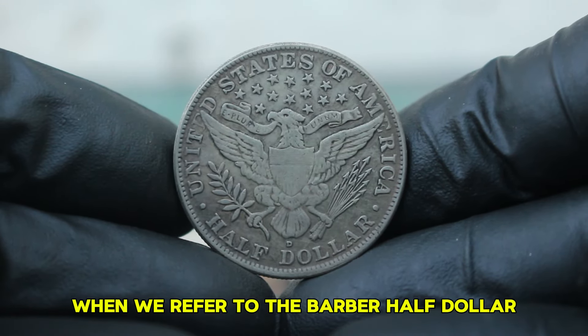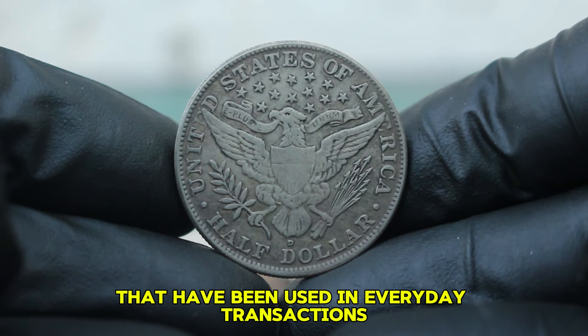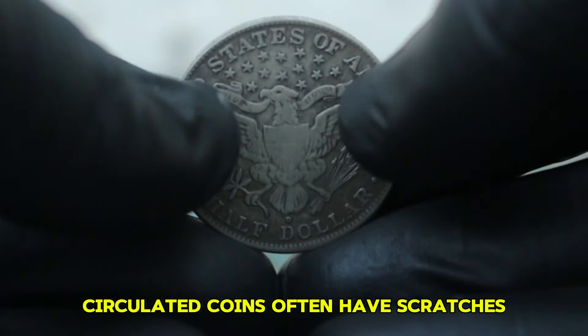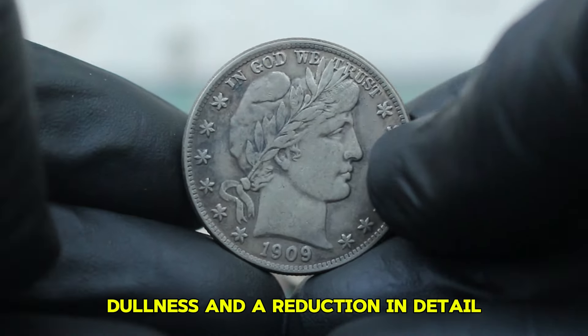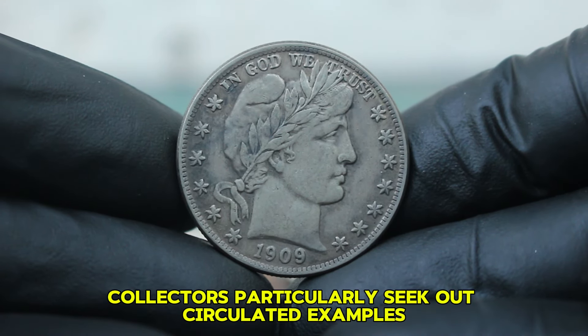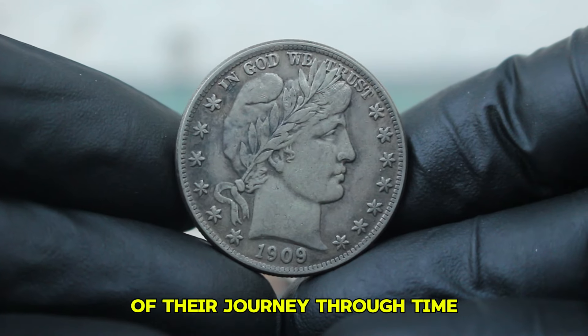When we refer to the Barber half-dollar in circulated condition, we're talking about coins that have been used in everyday transactions and exhibit signs of wear. Circulated coins often have scratches, dullness, and a reduction in detail, which can significantly affect their value. Collectors particularly seek out circulated examples, as they often tell a story of their journey through time.